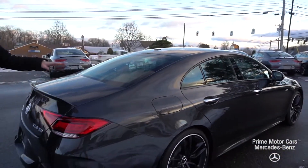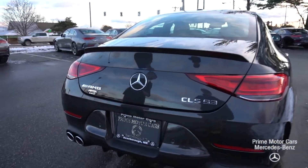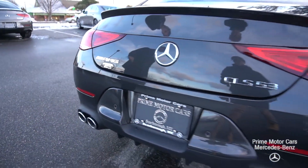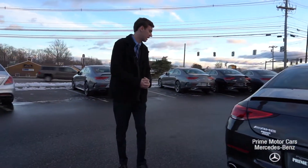As we come along the side of the car we'll see the night package — that's black along our window trim — and it contrasts that graphite gray very well. This is a very dark gray. Along the back here you'll see our AMG CLS 53 badging on the rear, dual tip exhaust down there on the bottom, very sporty styling.